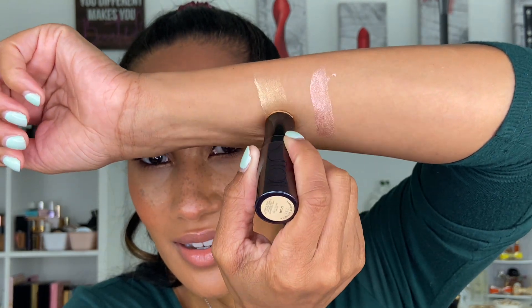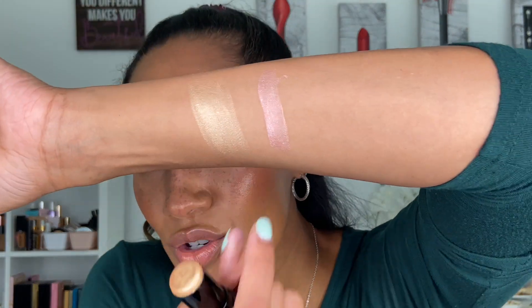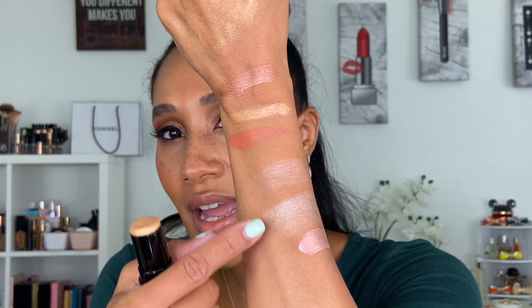I have a couple of cream highlighter sticks from Surratt, but my favorite for the summer because of the shade is Dwarf. The texture is a little more thick in its creaminess but still extremely creamy and blendable. As you can see with the swatch, it looks almost blended into my arm just from applying it directly from the applicator. I can apply it directly onto the skin, or if I want it less intense I'll rub my finger on top and tap it onto the cheeks.